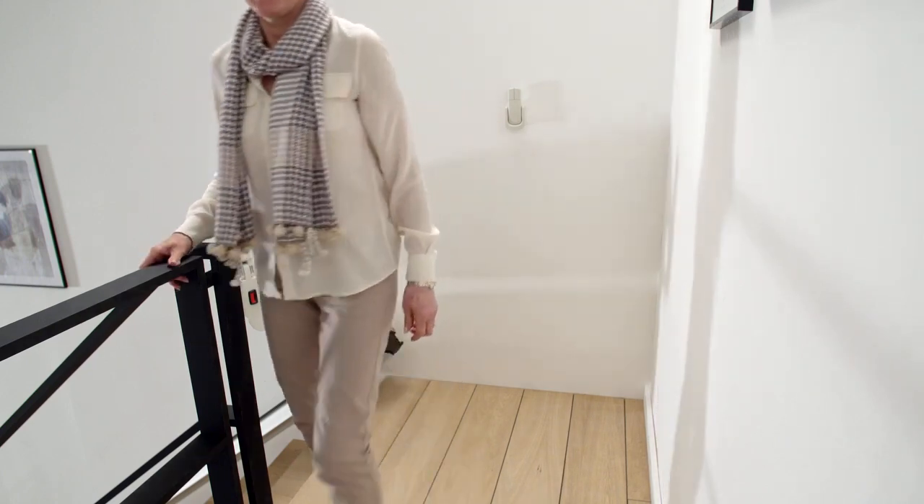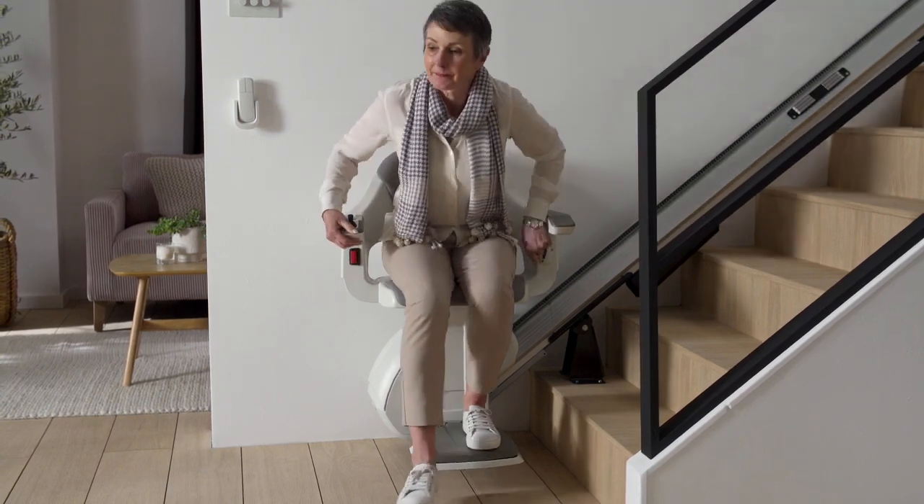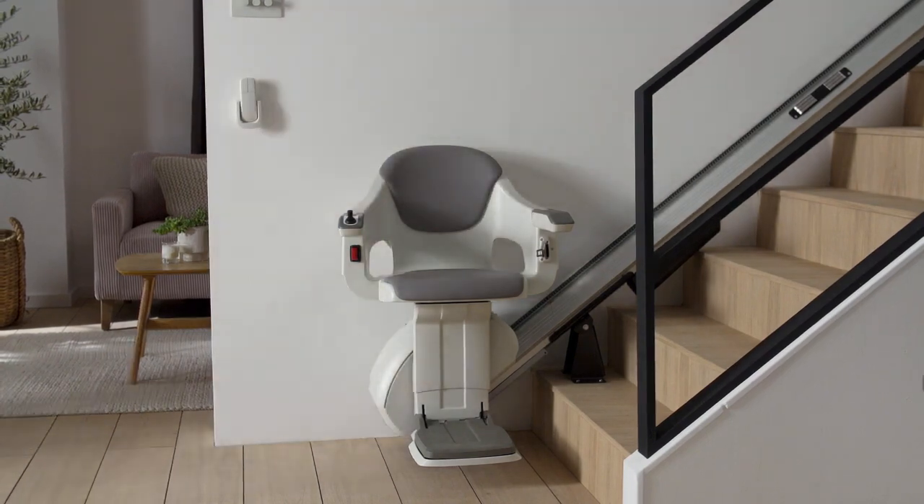Combining a timeless design with effortless functionality, when you choose the HomeGlide stairlift you ensure an ideal solution for your staircase.